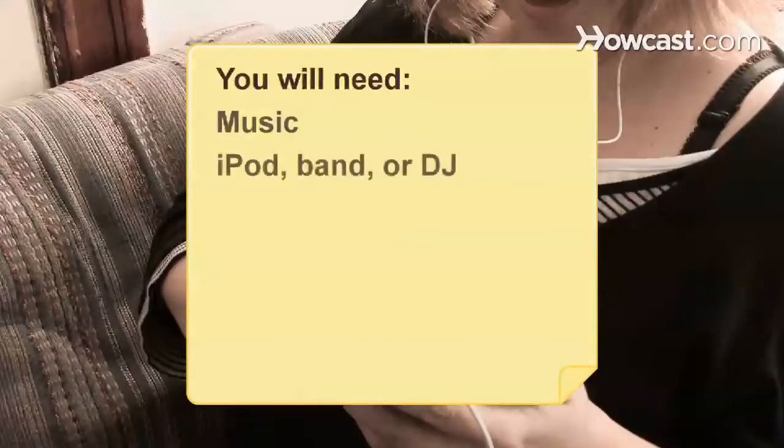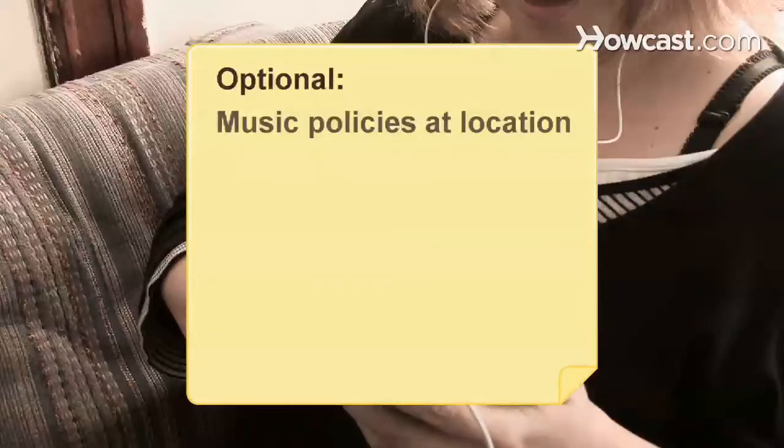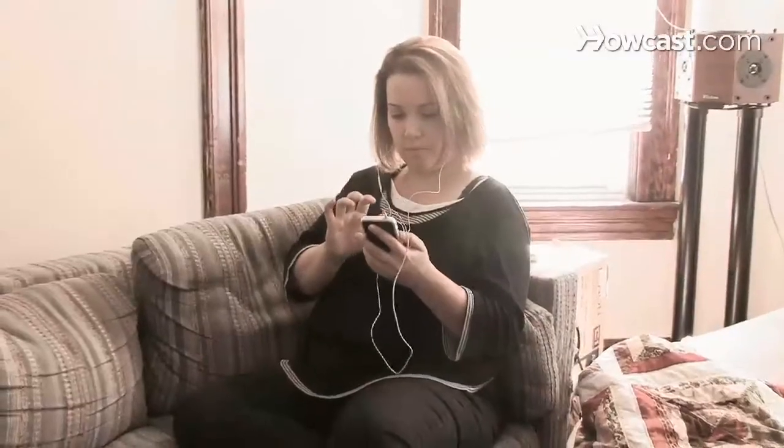You will need music and an iPod, band, or DJ. Step 1: Choose your music medium. Hire a band, play your iPod, or employ a DJ. Whichever you choose, you will be instrumental in picking the music.